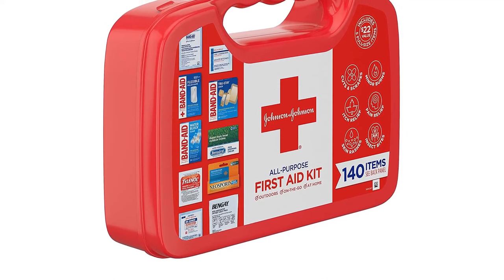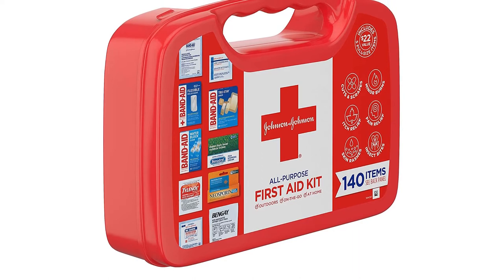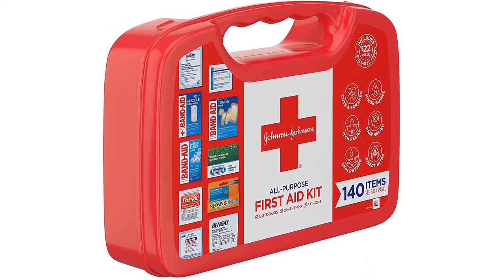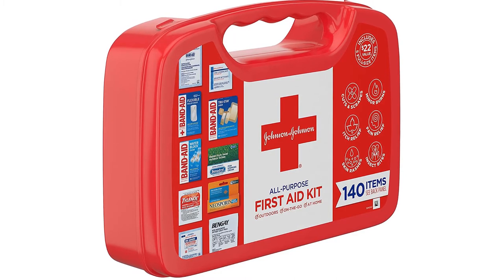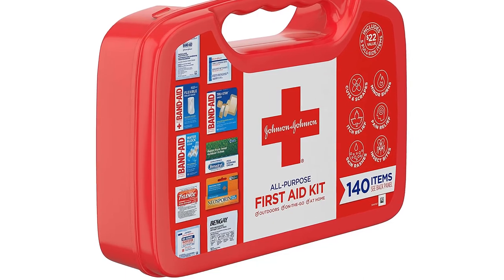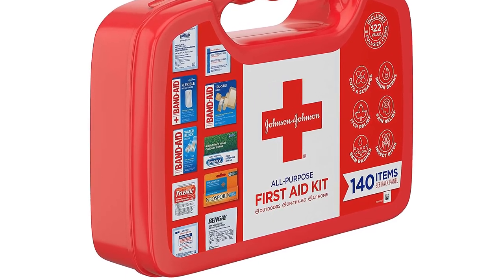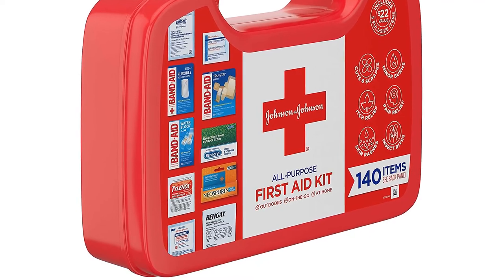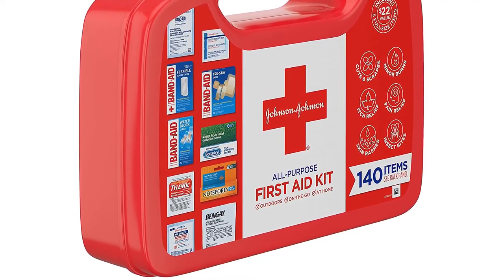This emergency first aid kit contains products from leading doctor-recommended brands including Band-Aid brand adhesive bandages, Neosporin, Tylenol, and Bengay. It includes two pairs of gloves, a first aid guide, and a durable plastic box to keep items accessible and organized. Its portability and ease of use makes it one of the top first aid kits for hiking, at home, in the car, or in any other indoor and outdoor activities.